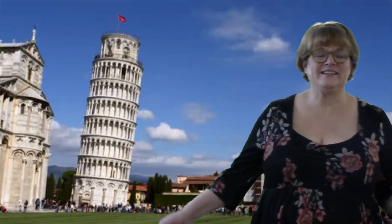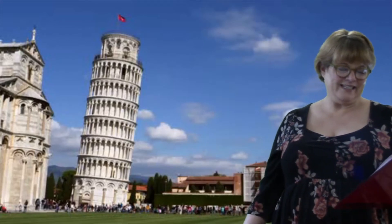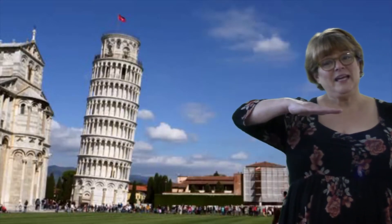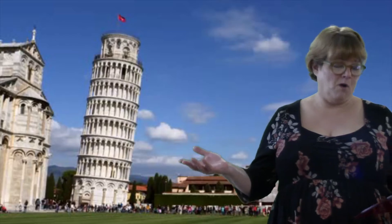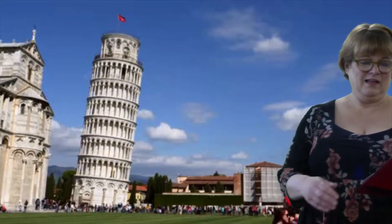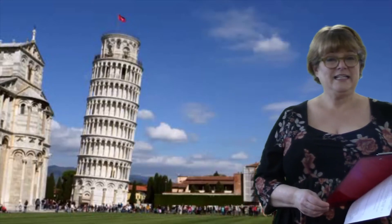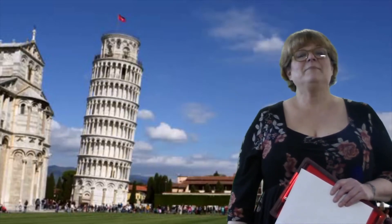Here we are in Pisa with one of the most recognizable buildings in the world: the Leaning Tower of Pisa. They began construction on this bell tower in the year 1173, and by the time they put the second story on top they noticed the building was tilting a little bit. That's because this building is made of marble — 32 million pounds of marble. Even though the 186-foot-tall tower has been sinking, engineers say it will stay up for another 200 years. Today you can climb the 295 steps to the top if you want a bird's-eye view of the city. I'm going to skip that today.